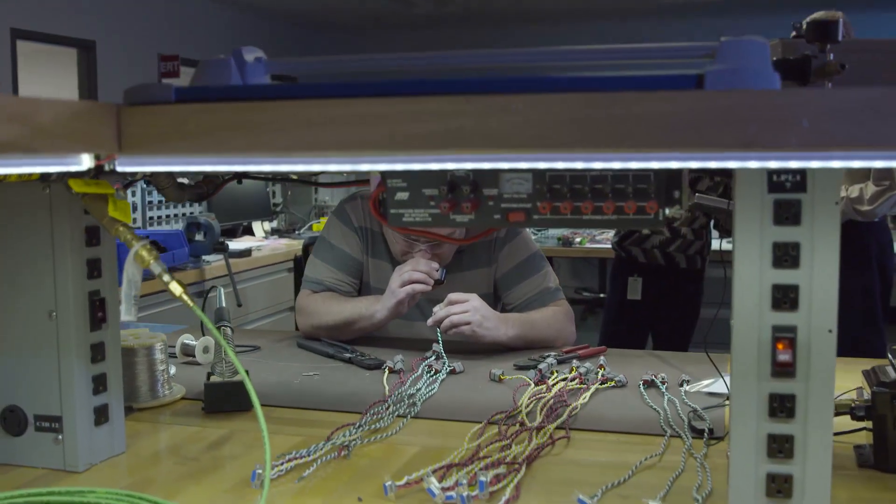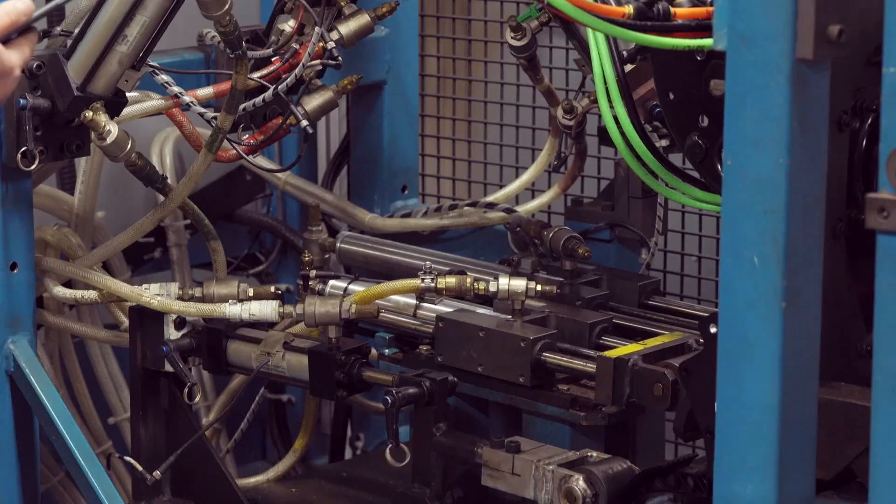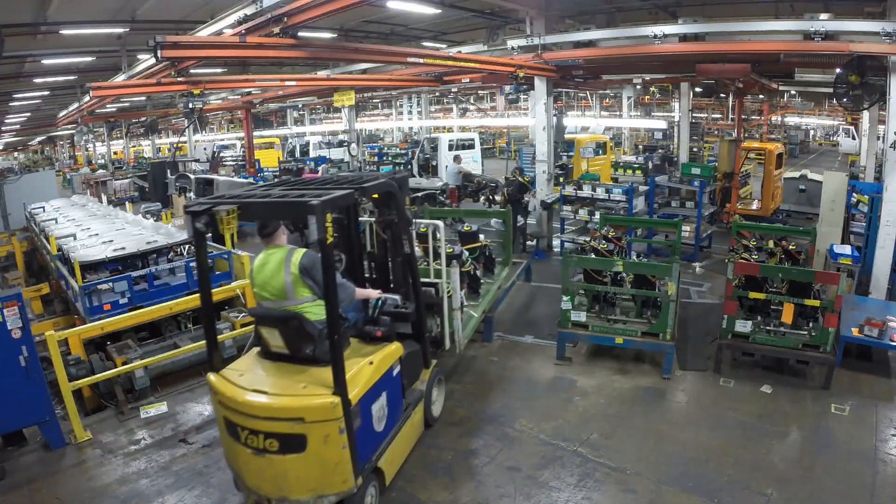Whatever the need, Bendix works to meet and exceed your stringent expectations for quality, durability, flexibility, and just-in-time availability.